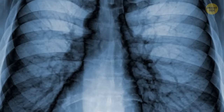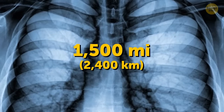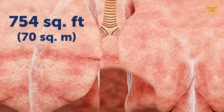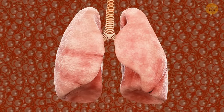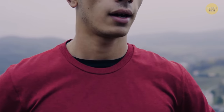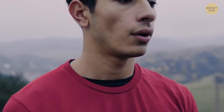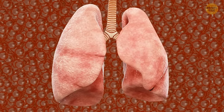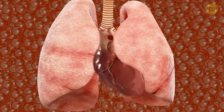The human lungs contain around 1,500 miles of airways and a total surface area of about 754 square feet when laid flat. Your lungs are on the clock 24/7, keeping you alive and breathing, taking 12 to 15 breaths a minute or about 17,000 a day. Your left lung is slightly smaller than your right lung to make room for your heart.